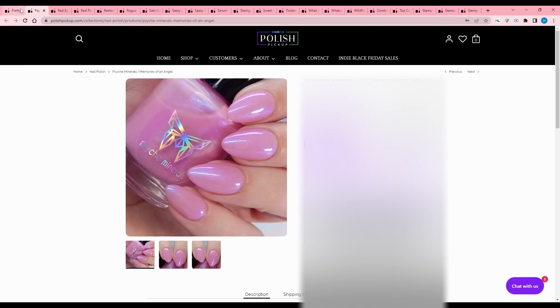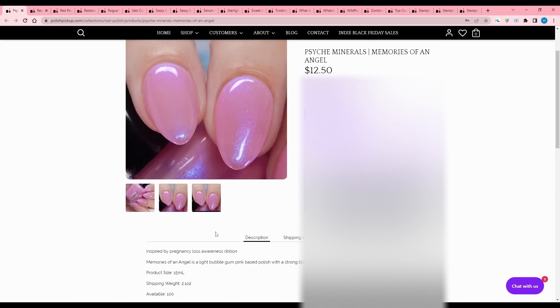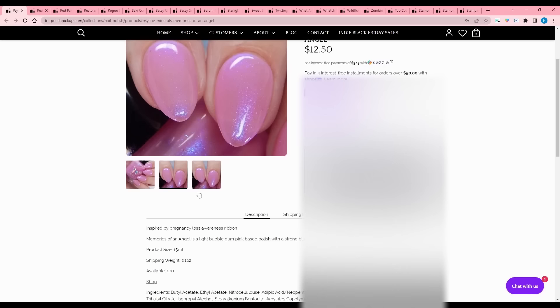Psych Minerals - Memories of an Angel, inspired by the Pregnancy Loss Awareness Ribbon. It is a light bubblegum pink based polish with a strong blue aurora shimmer. I do have a lot of bubblegum pinks with blue shimmer, but if you do not, there are 100 of these available.